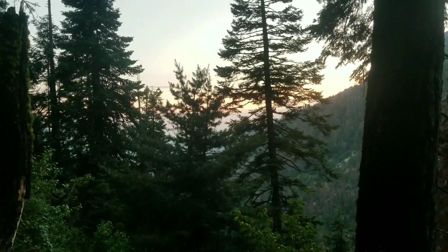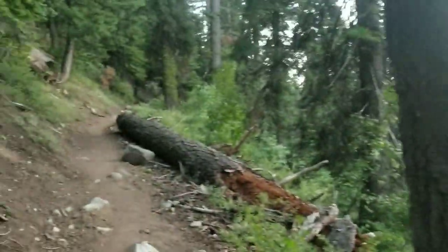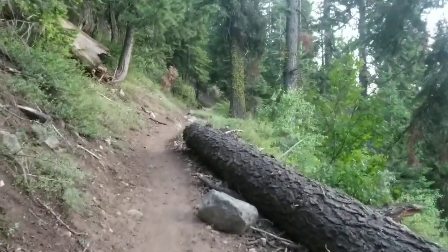That's the best view I have of the sunset right now — it's through trees but getting kind of pink. I've got to head up the trail, but unless I get there pretty quickly, that's it for today.